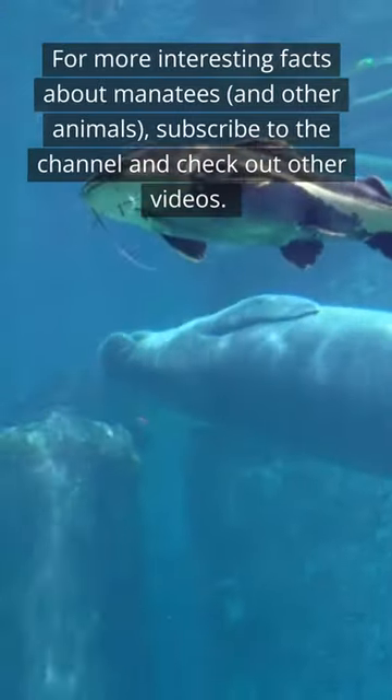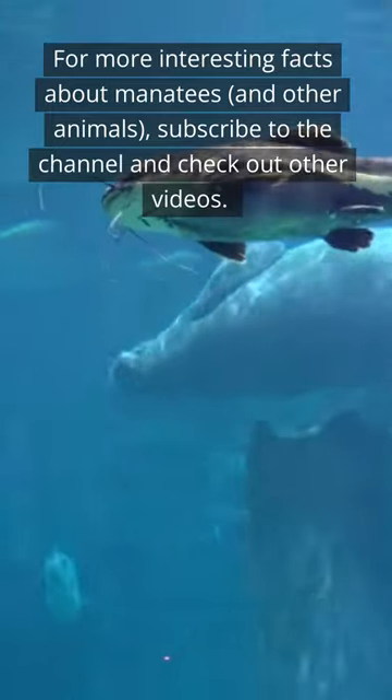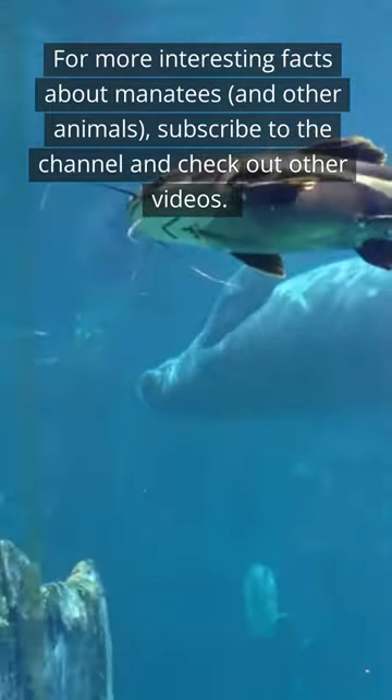For more interesting facts about manatees and other animals, subscribe to the channel and check out other videos.